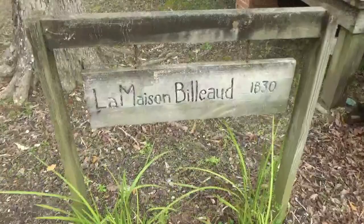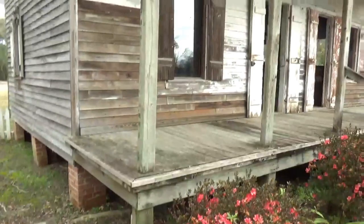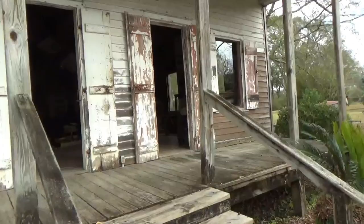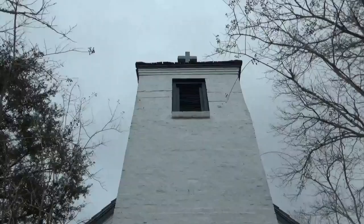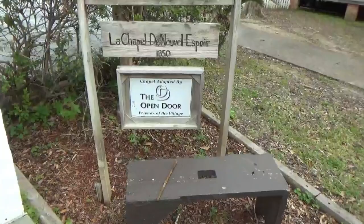Here's one from 1830 — it looks like it could really use a paint job. Oh wow, they have some looms in here, and here's a really wide loom. And a spinning wheel. Next is the chapel.